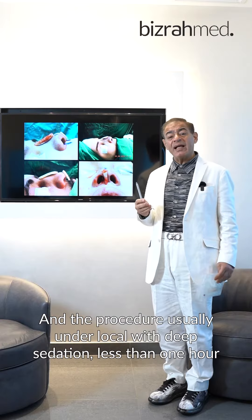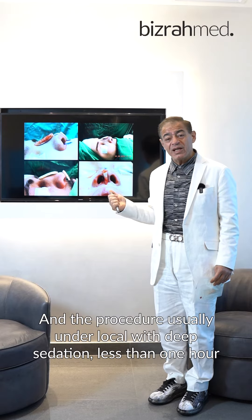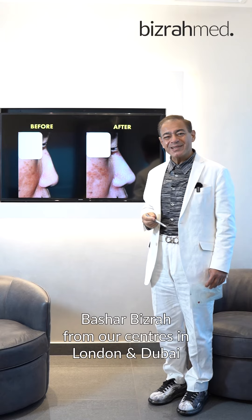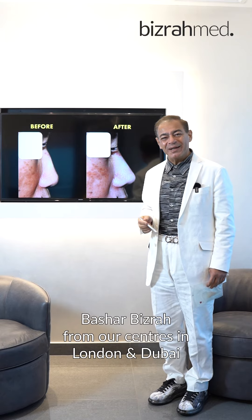The procedure is usually performed under local anesthesia with deep sedation and takes less than one hour. It is same-day surgery. We are based at our centers in London and Dubai. Thank you.